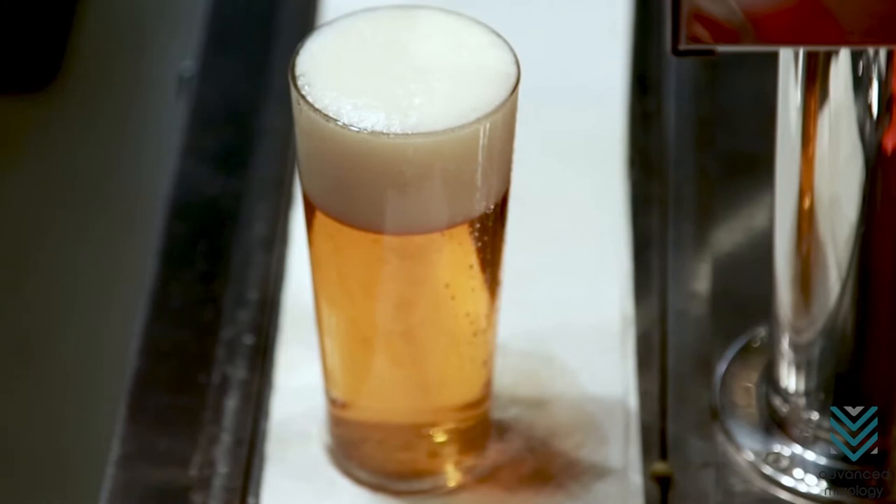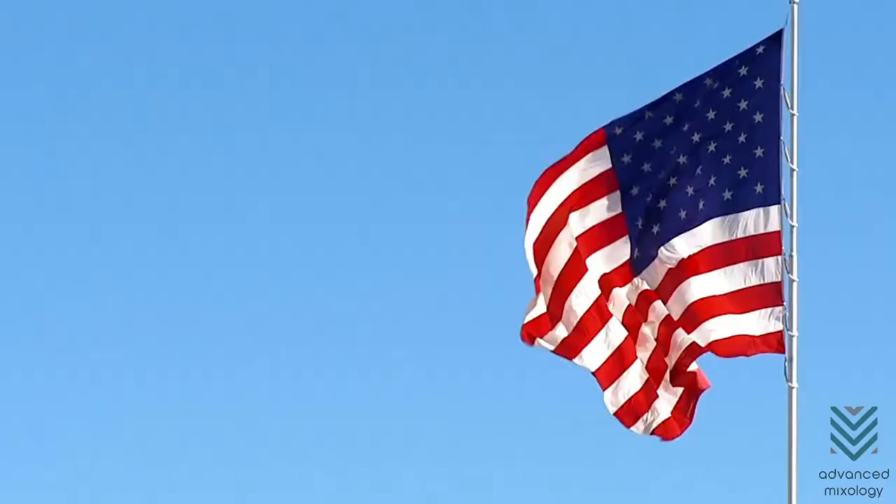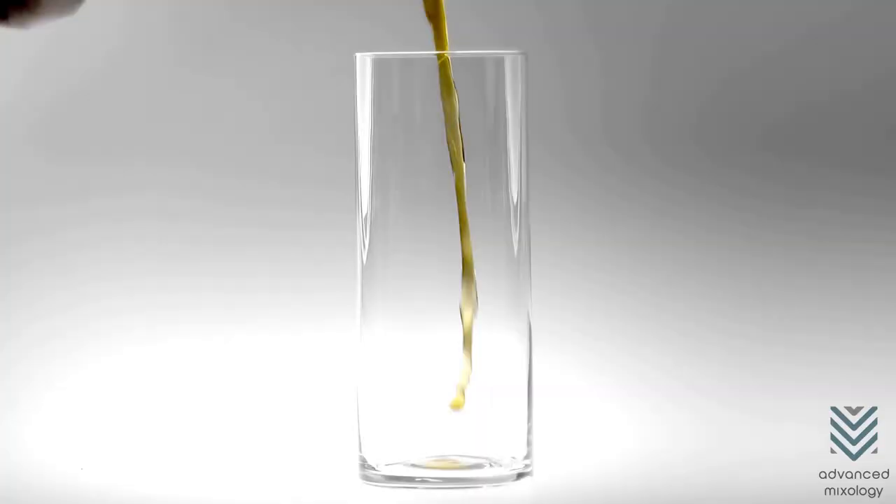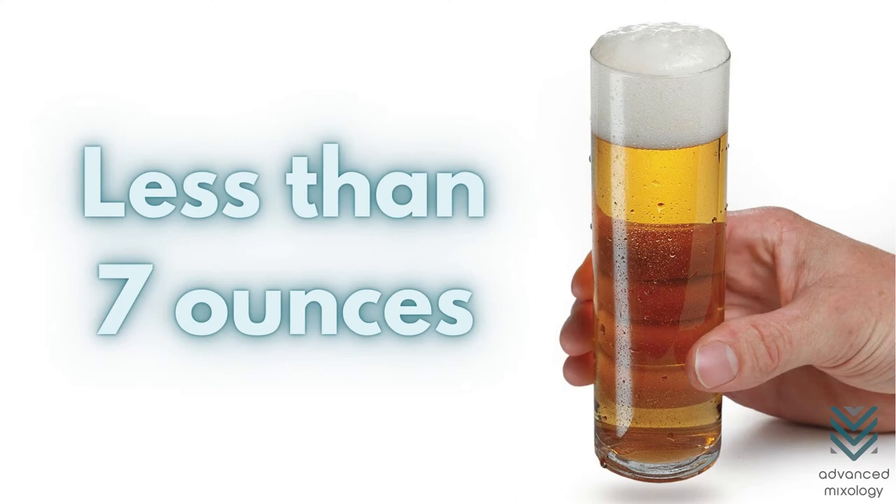Stange Glass. Slim, sleek, and tall, this is known as the champagne flute's equivalent for beers. The narrow body and opening make it an appropriate glass for light-bodied beers. Contrary to the pint glass, which is more prevalent in the US, the Stange Glass is a classic beer glass for German beers. It can hold less than 7 ounces of beer.